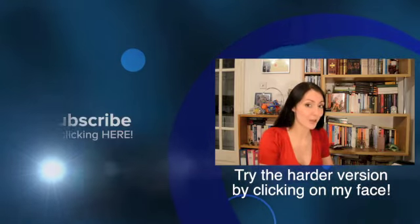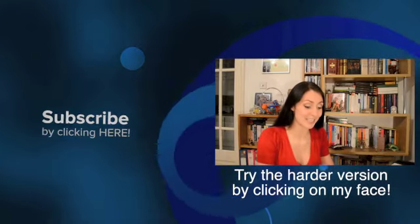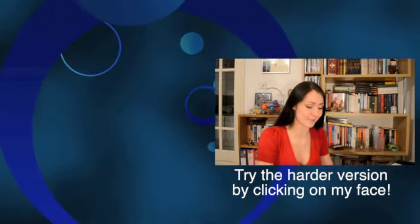And now backwards: Do, do ti, do — do ti la, ti do — do ti la so, la ti do — do ti la so, la ti do — do ti la so, la.